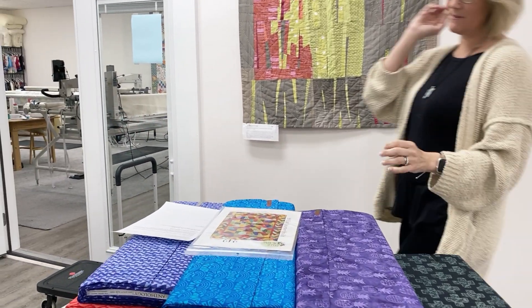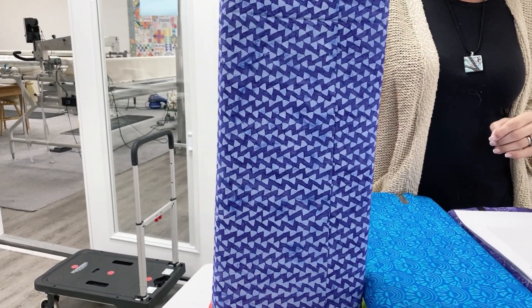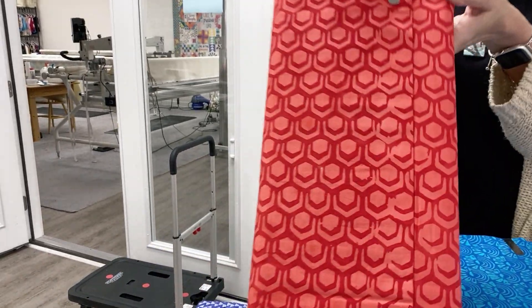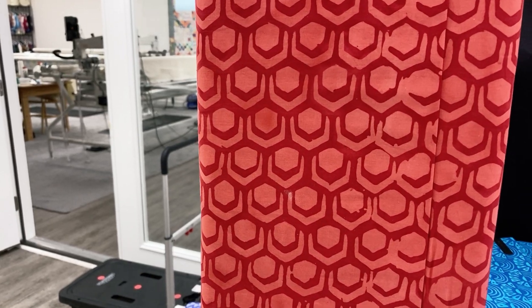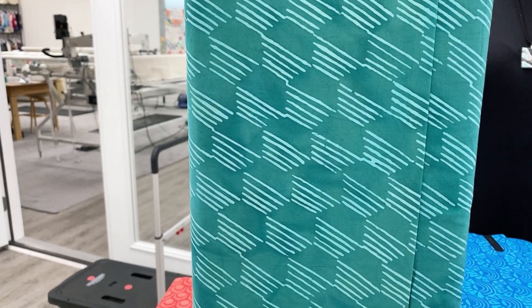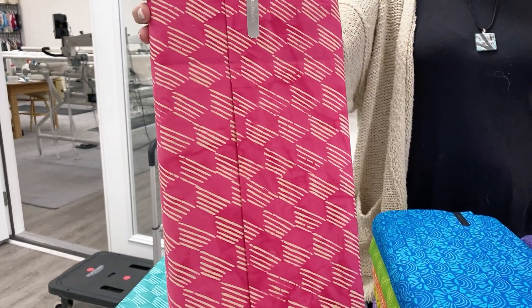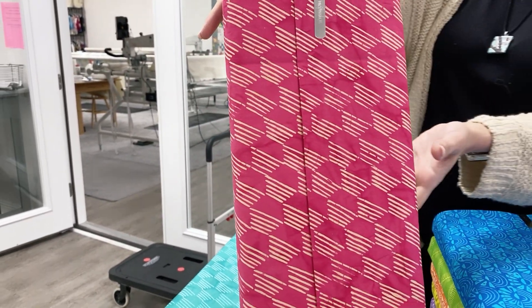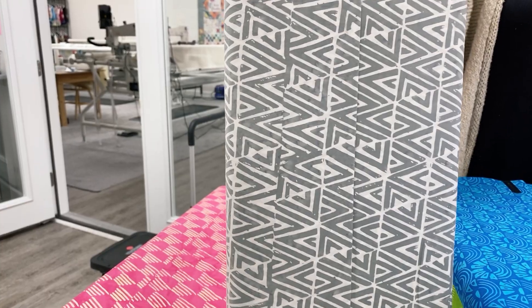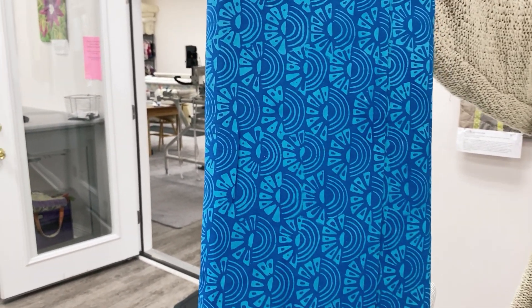We're going to get into our pretty batiks for the day. These are Pura Vida batiks. Pura Vida is the Spanish phrase for simple or pure life, and it encapsulates the Costa Rican culture. This line was inspired not only by the rich foliage, vibrant sunsets, mouth-watering food, and phenomenal beaches of Central America, but also the true contentment felt when slowing down to enjoy life. This is by Shayla Wolf for Anthology Fabrics, and I love the strength in these prints. I love that they're mostly two-color, because I think that gives you a lot of dynamic, geometric designs that sometimes batiks miss.